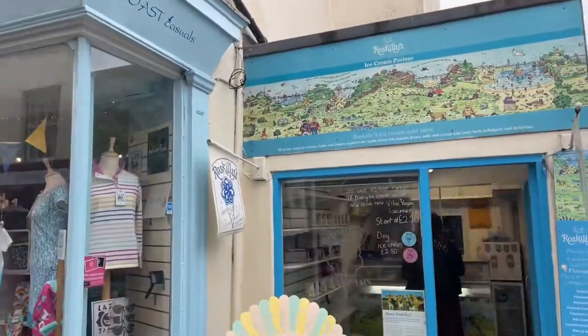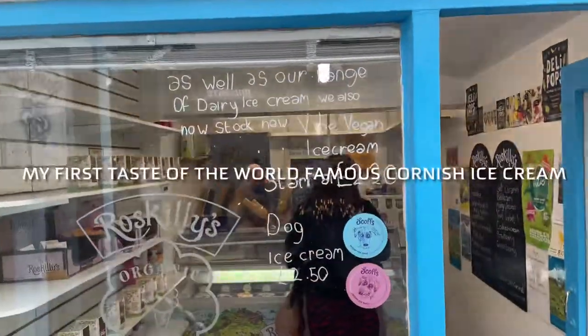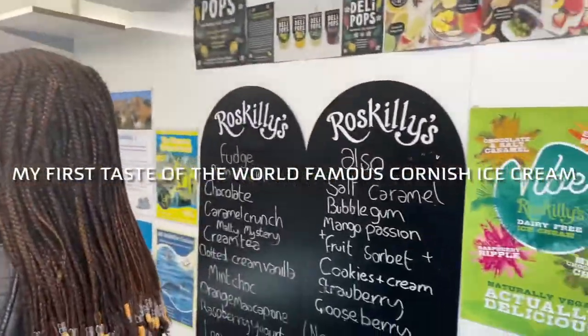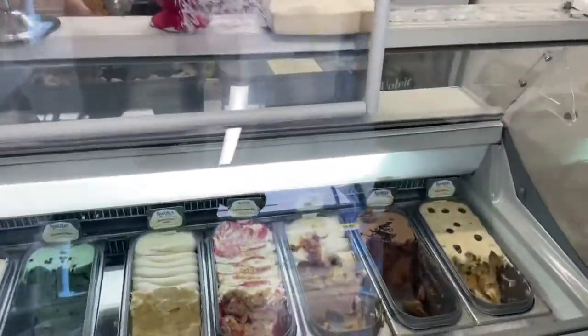I'm so excited. Oh look, a classroom shop. Can I go in this shop? Thank you.